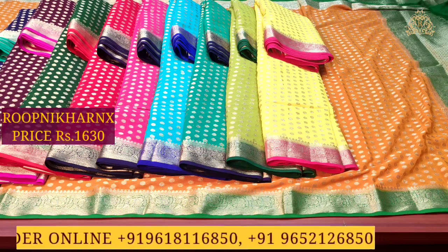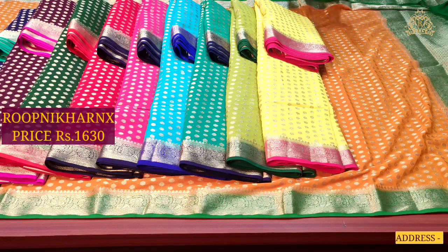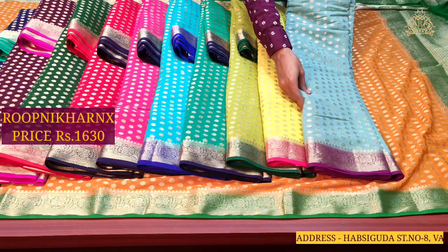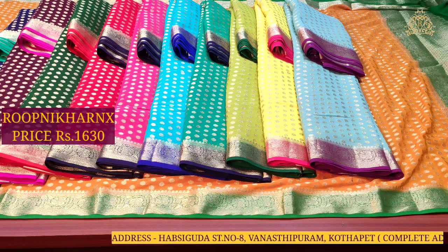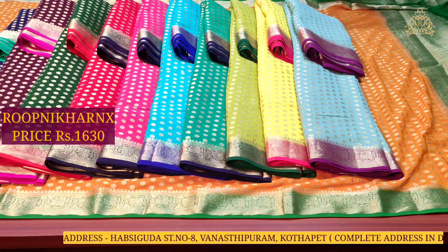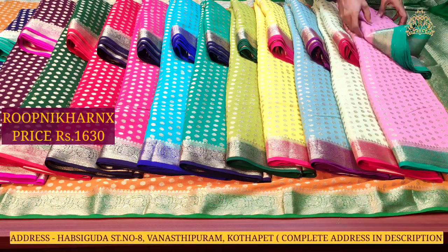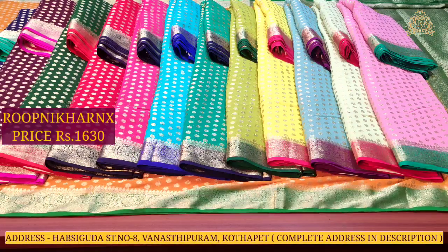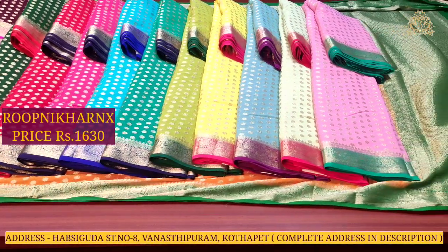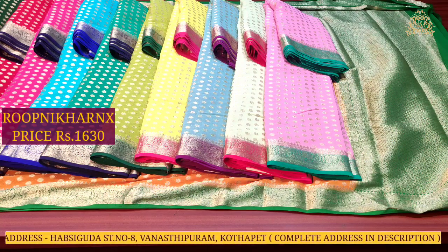Now let us see the next color combinations: dark wine with running pink, bottle green with red, red with navy blue, baby pink with navy blue, sky blue with blue, sea green with navy blue, light parrot green with bottle green, lemon yellow with running pink, grey with purple, and light pistachio green with red color combination.